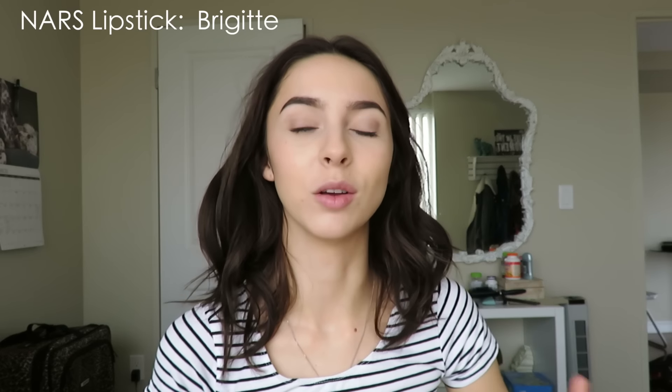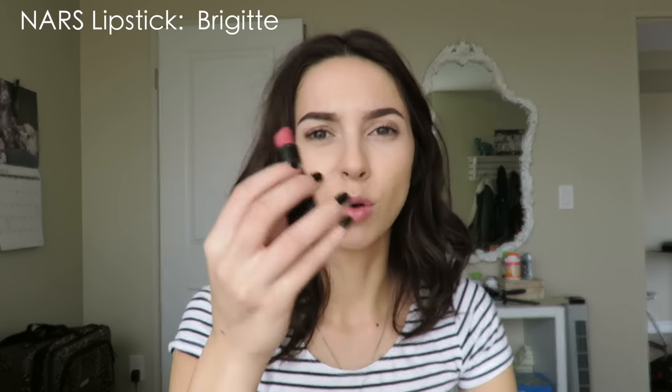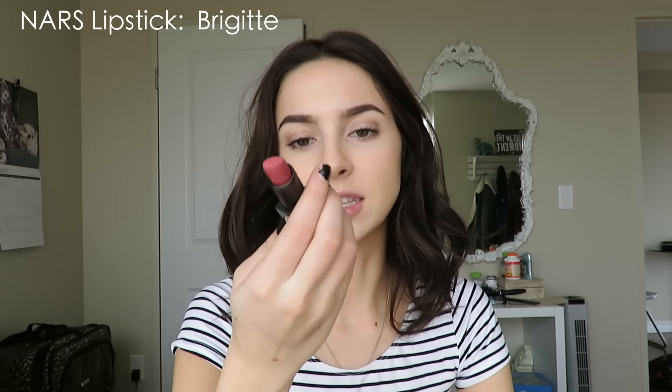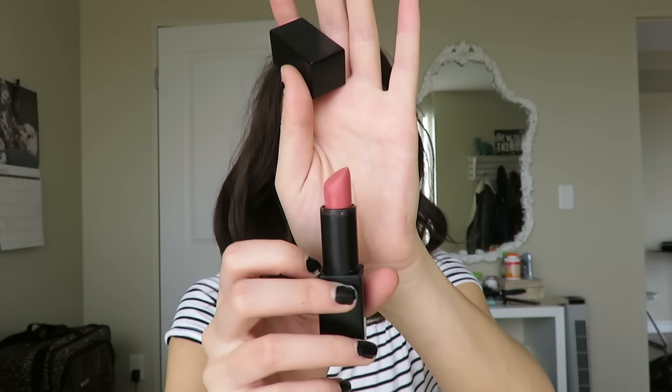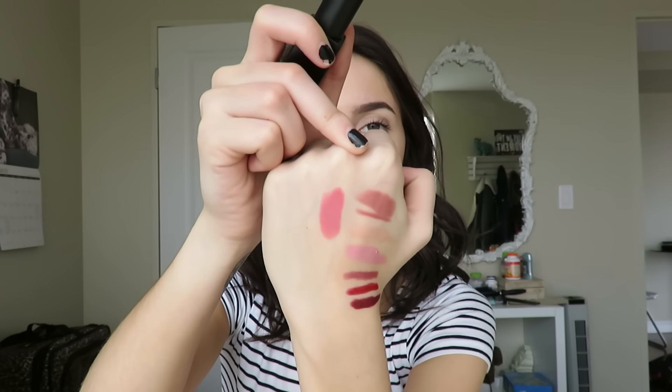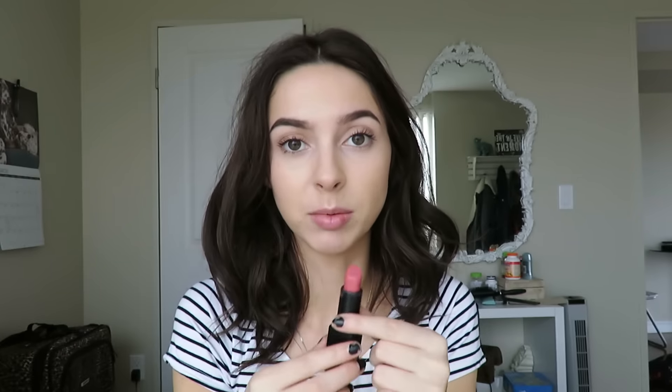My next two are corals. I'm not very much of a coral girl — I only wear coral in the summer or when I'm tanned. But I have two coral lipsticks that I love for when I am tanned. The first one is a more wearable matte coral — this is the NARS Audacious lipstick in Bridget. Here it is swatched — it's a really really pretty corally pink color. It looks really nice on the lips. The formula of these lipsticks is the best formula I've ever found. It's an amazing lipstick and one of my all-time favorite corals when I do wear it.